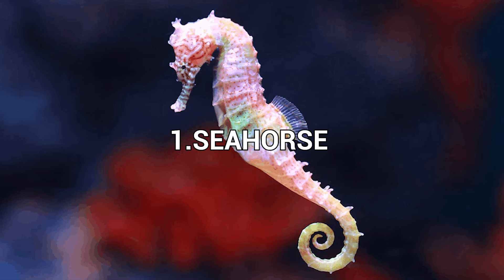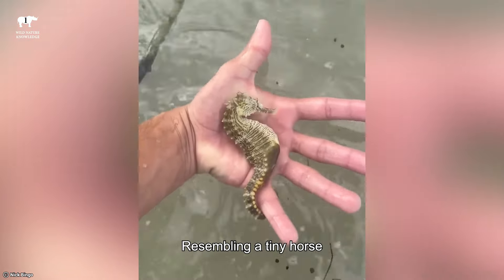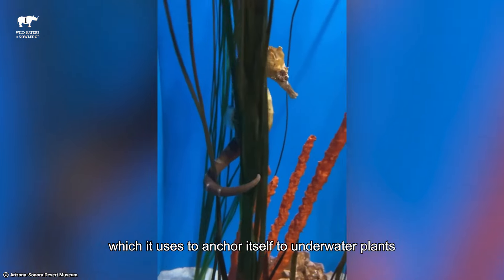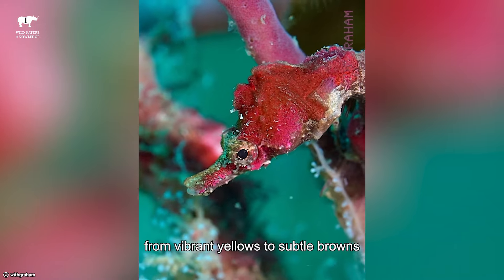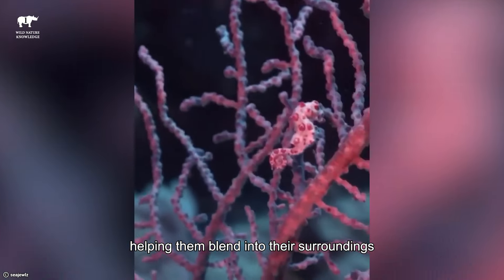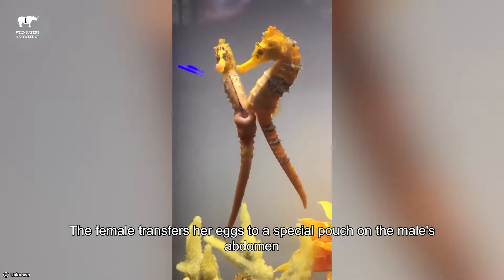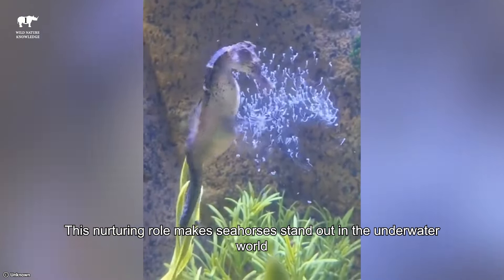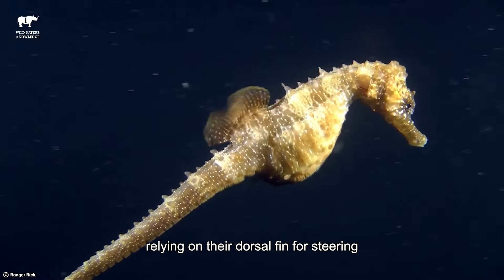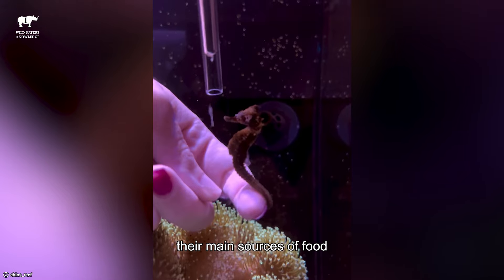Number 1: Seahorse. The seahorse is a unique and fascinating sea creature that captures the imagination with its unusual appearance. Resembling a tiny horse, it swims upright and has a curled tail which it uses to anchor itself to underwater plants. Seahorses come in various colors, from vibrant yellows to subtle browns, helping them blend into their surroundings. Unlike most fish, it's the male seahorse that carries and gives birth to the babies. The female transfers her eggs to a special pouch on the male's abdomen, where he nurtures and protects them until they hatch. This nurturing role makes seahorses stand out in the underwater world. Seahorses are not strong swimmers, relying on their dorsal fin for steering and their pectoral fins for stability. They have a tube-like snout for sucking up tiny shrimp and plankton, their main sources of food.